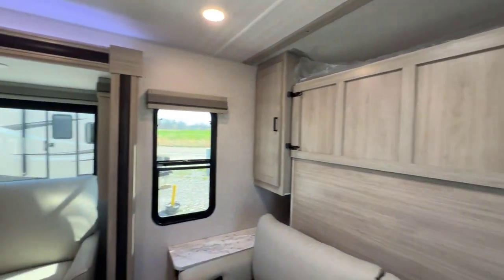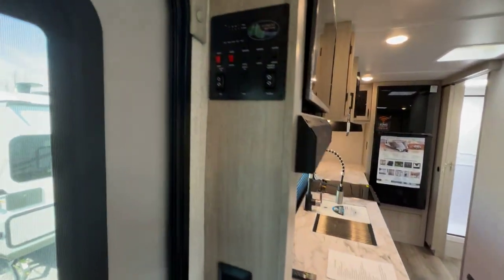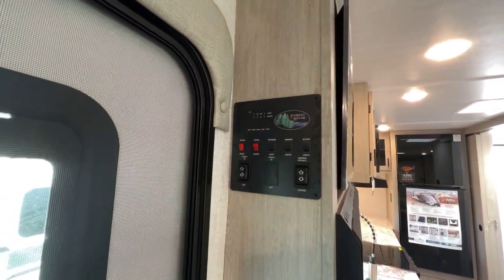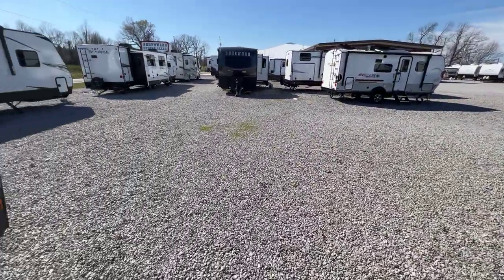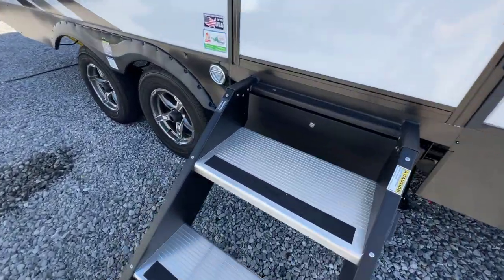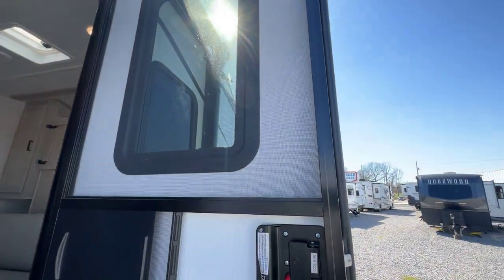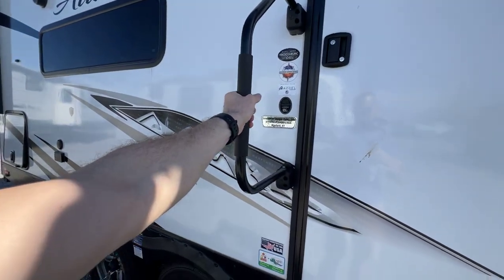The monitor panel is right here — slide switch, awning switch, some of the lights, water heater, gas, water pump, and monitor panel all located right there. At the entry door, there are steps and Alta does a little storage box in place of standard steps, which I like. The window in the door is prepped for a thin shade if you want to add that, and there's a big grab handle at the door.